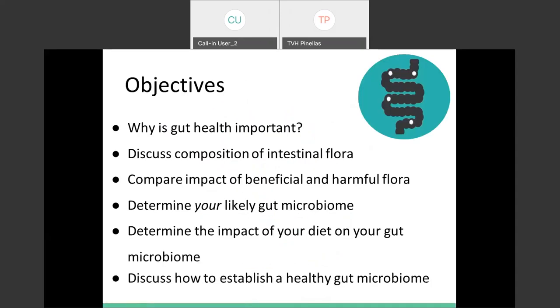To give you an overview of what we're going to be talking about today: why gut health is important, the composition of your intestinal flora — which is just another name for that gut bacteria living in your gut — the impact of beneficial versus harmful gut bacteria, what your likely gut microbiome might look like, how certain bacteria tends to respond to specific diets, and how to establish a healthy gut microbiome through nutrition.